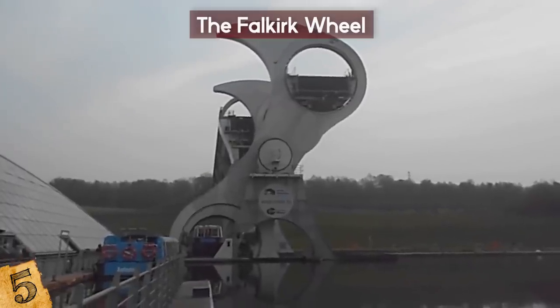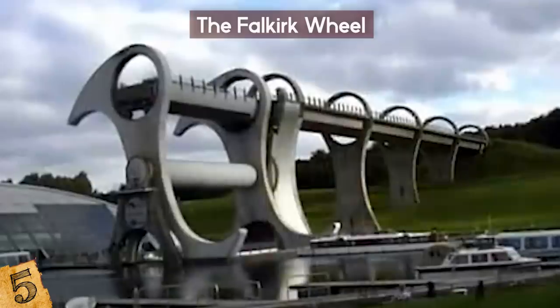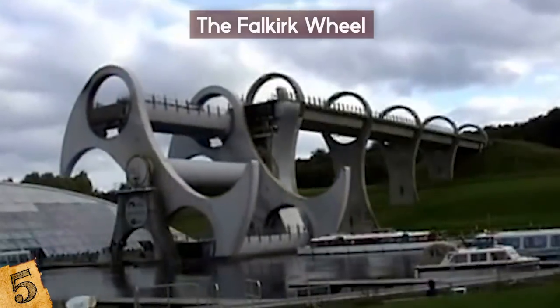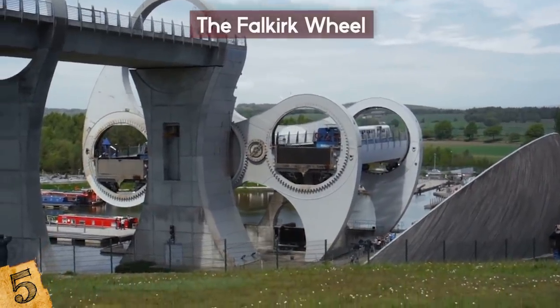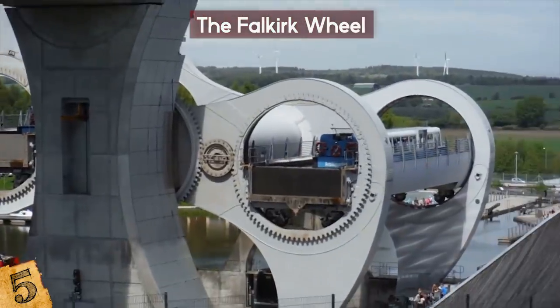During the rotation, the gondolas are kept in the upright position by a simple set of cogs. Perhaps the most amazing feature of the Falkirk Wheel is its energy efficiency. Operating the wheel only requires the same amount of energy as boiling eight electric kettles, thanks to the principles of balance and equilibrium that its design was based on.